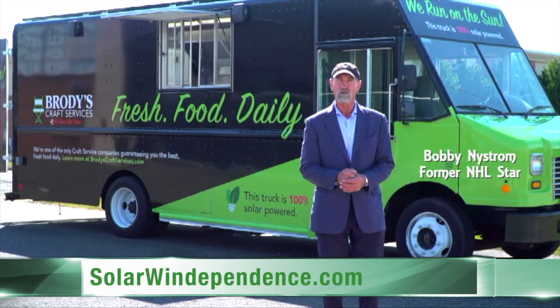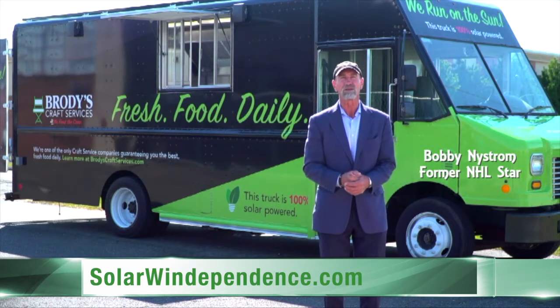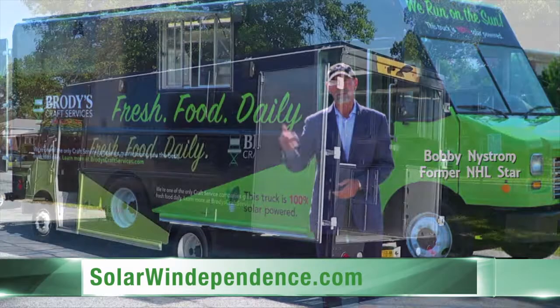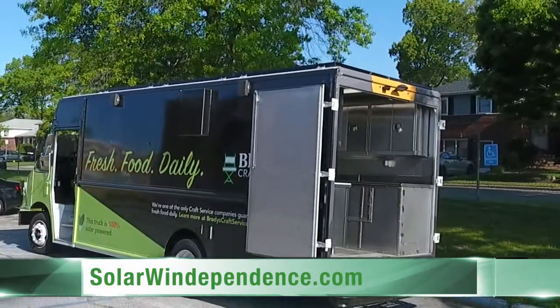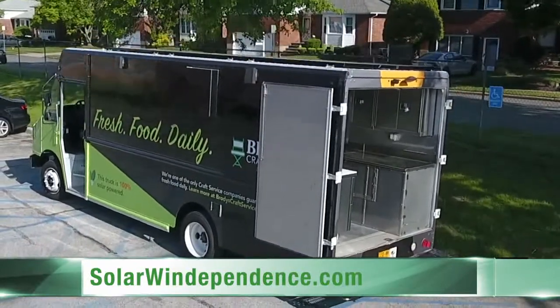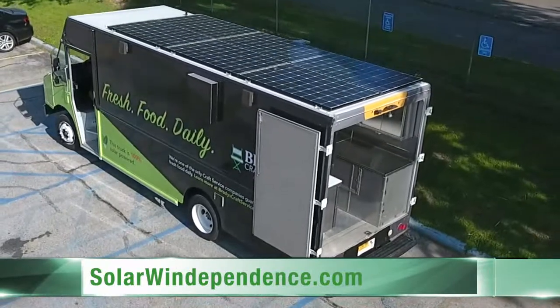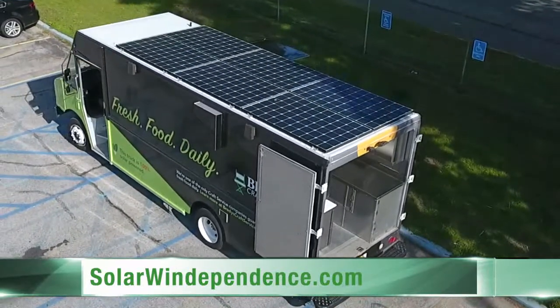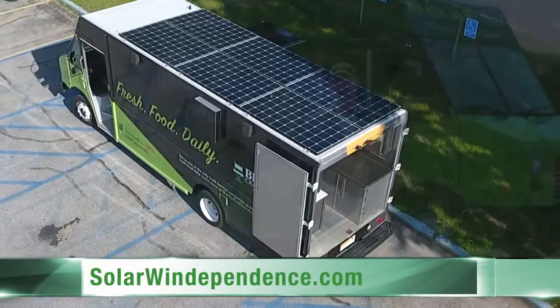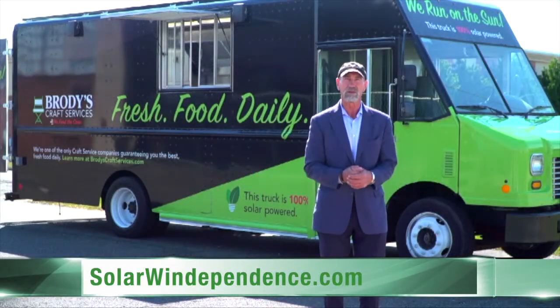We have to get more involved with solar power. Needless to say, we've got a resource up there that we only use a little bit of. Take this truck behind me, for example — the whole back section of that truck is powered by solar. The stove, the fridge, the air conditioning, everything is powered by solar. It doesn't have to sit in the city in an aisle to give power to the equipment in the back of the truck.